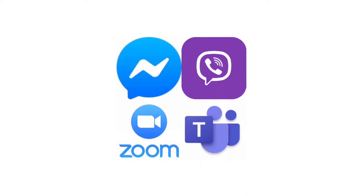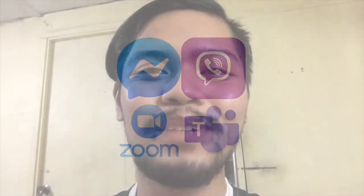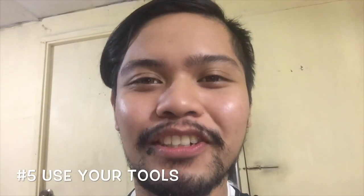The most popular ones are Facebook Messenger, Viber, Zoom, and Microsoft Teams. Good practice number five is to use your tools.